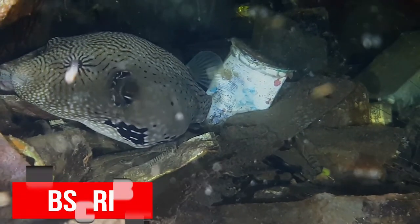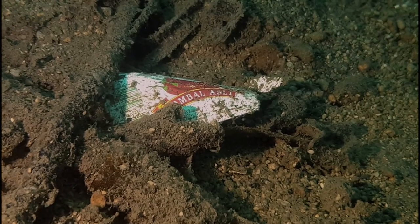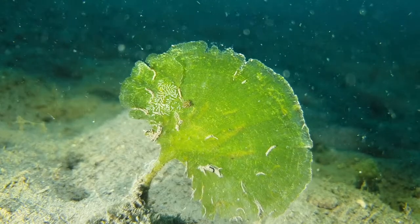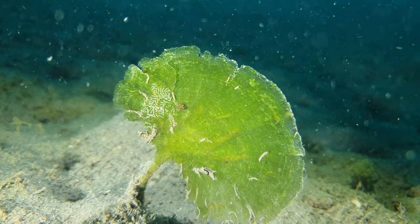As we descend to a depth of 19 meters, something stands out from the rubbish-burdened sea floor. Defiantly against the odds — green. Lonely in the silty depths. A plant. On it, life.